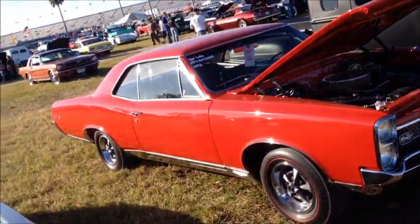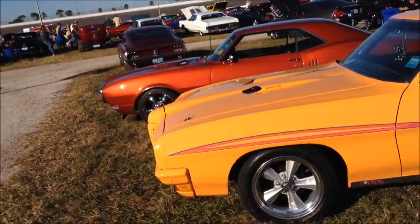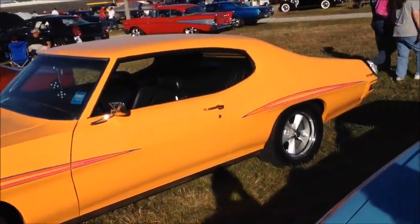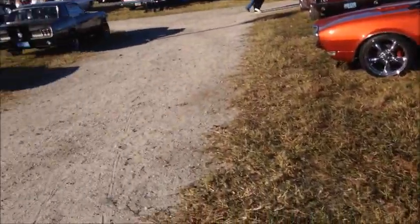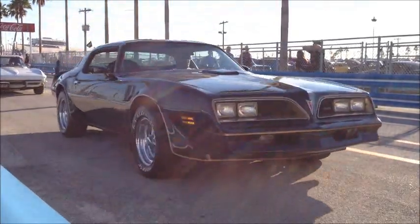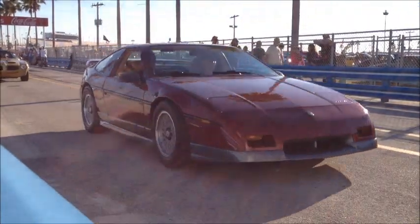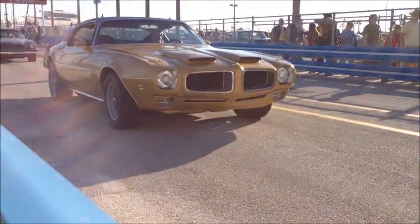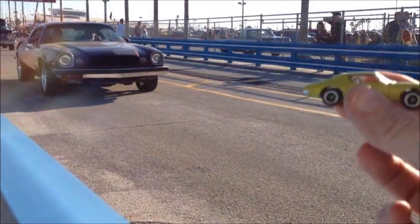Yeah, I'll take this over all those. Right here. That's a real hot rod. Hey buddy. Look at that.